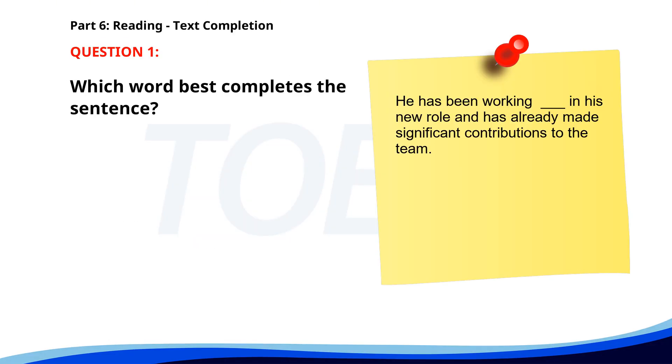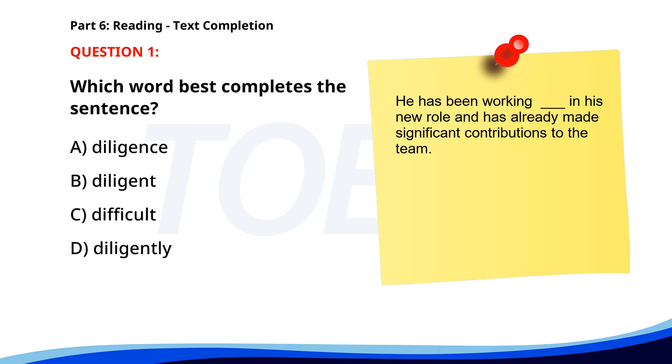Number 1. He has been working ___ in his new role and has already made significant contributions to the team. A. Diligence. B. Diligent. C. Difficult. D. Diligently. The correct answer is D: Diligently.